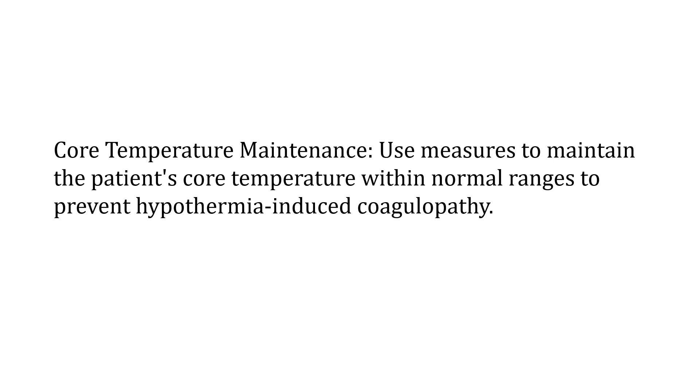Ensure patient safety by measuring and maintaining constant monitoring of the core temperature of the patient. By maintaining the core temperature, we reduce the risk of hypothermia-induced coagulopathy.